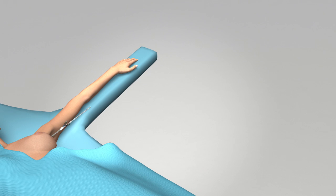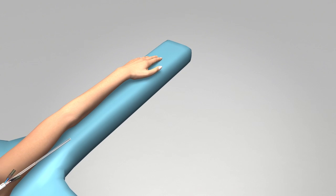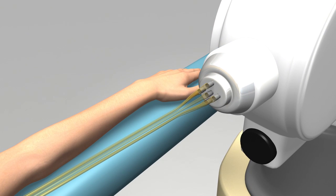During the radiation treatment, the Contura multi-lumen balloon catheter is attached to a machine that houses the radiation source. A thin wire with a tiny radioactive seed on the end moves up the catheter under precise computer control into the balloon.